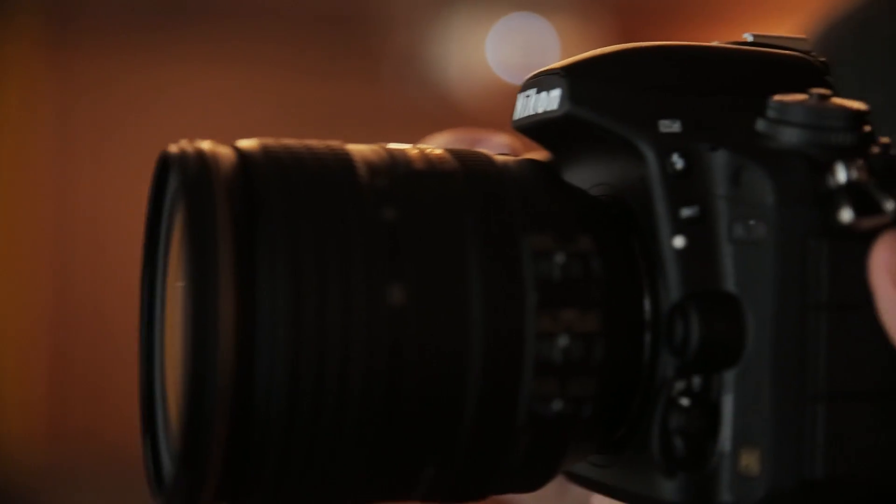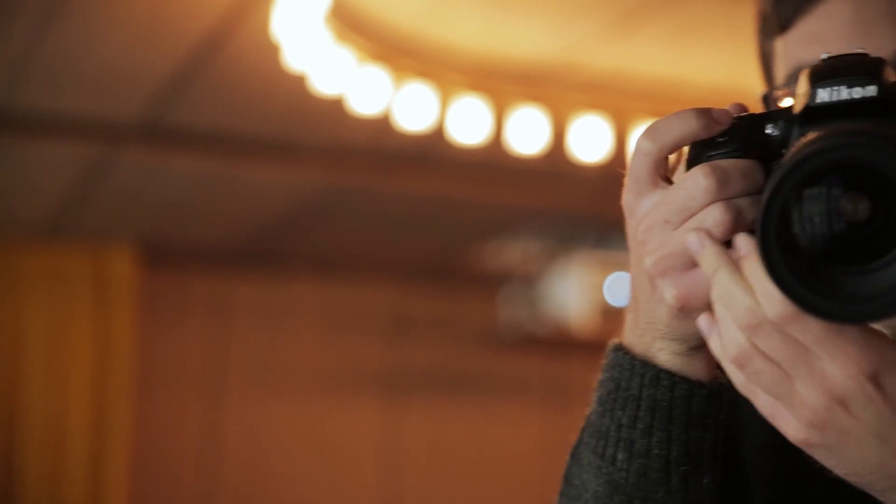Elsewhere, the camera has an ISO range of 100-12800, it can shoot at 6.5 frames per second, and it features Nikon's much-vaunted XP4 processing engine.